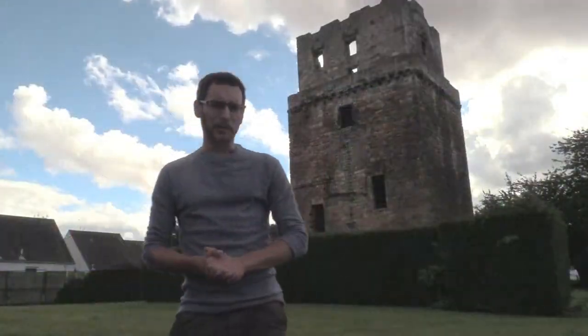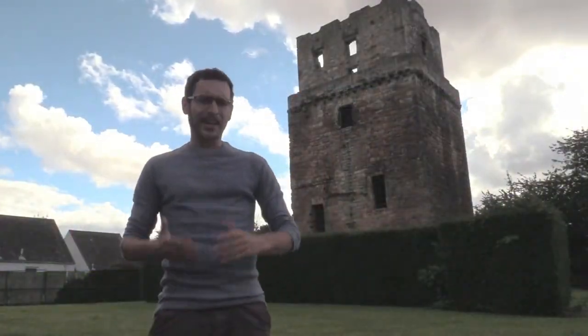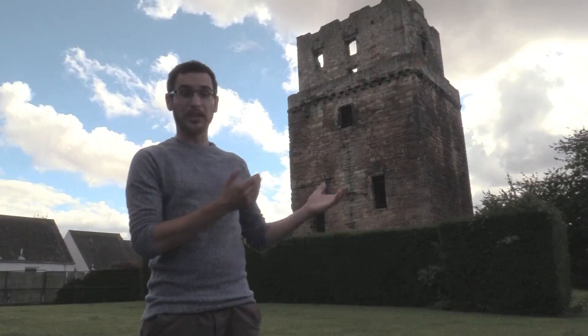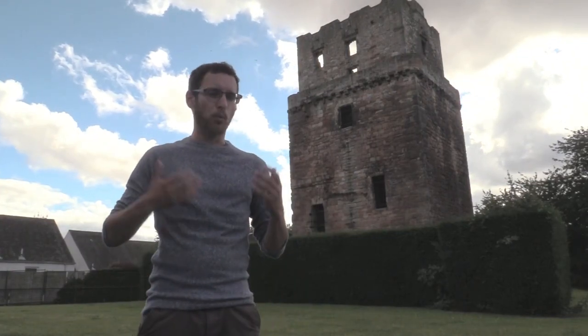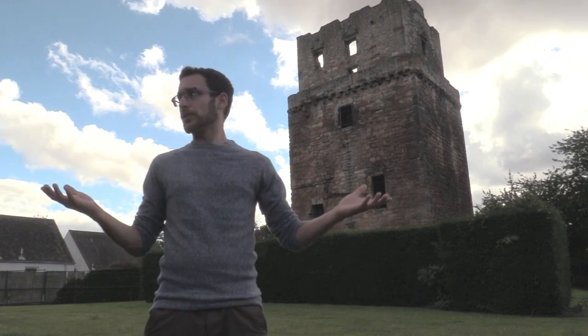My first encounter with Preston Tower was actually entirely accidental. I'd come out to Preston Pans as a day trip from Edinburgh, just wandering along the beach nearby, which was lovely, and I noticed this building towering above the rest and I thought I'd better go check that out. Now what is a castle doing in the middle of a housing development? Well it actually used to be at the centre of the now lost settlement of Preston.